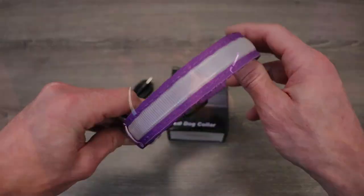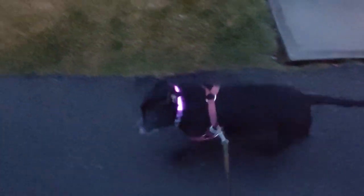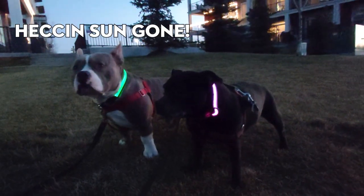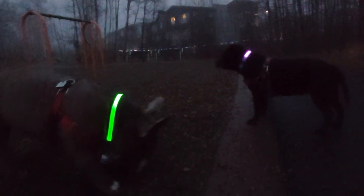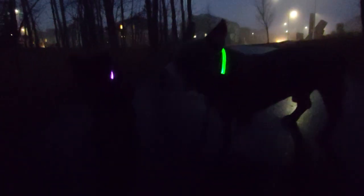So I'm gonna leash the dogs up, we're gonna put these LED collars on them, and we're gonna take them out into the dark and see how they perform.